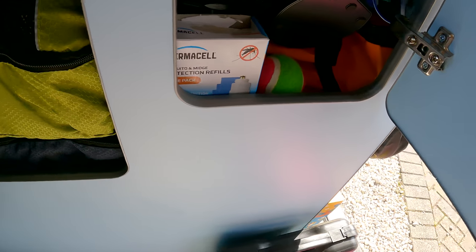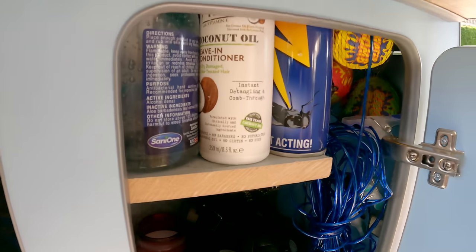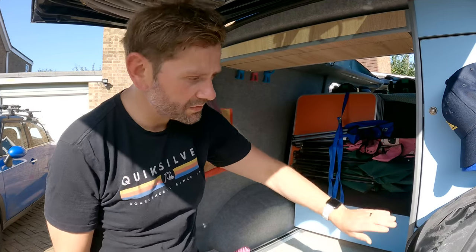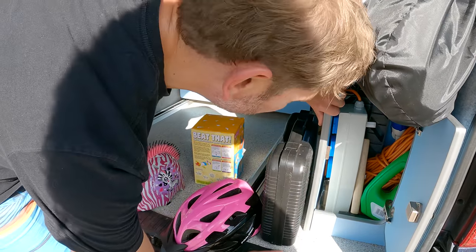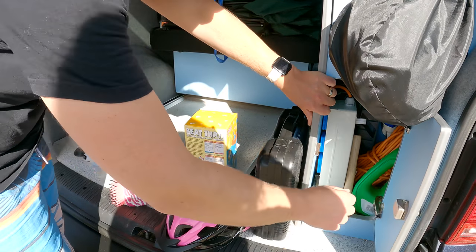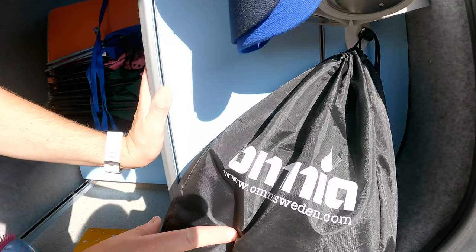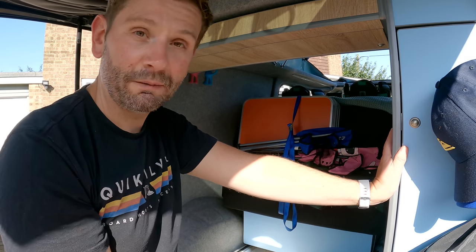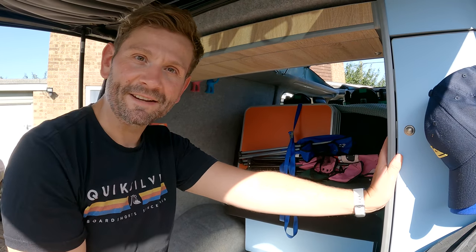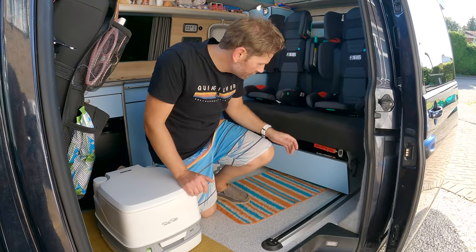We've also got our shower, mosquito repellent, and spare hand sanitizer. In the bottom cupboard we keep all our cables, our electric hook-up, spare toilet chemicals, wheel chocks for the front of the van, and a mallet for the awning. We also recently got this stove — it's actually an oven, and apparently you can cook cakes in it. We tried it with garlic bread and it worked really well. It's called Omnia and it's a Swedish invention.